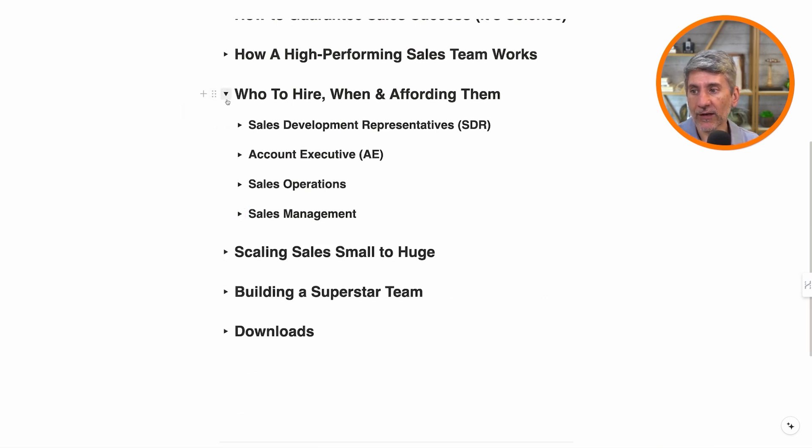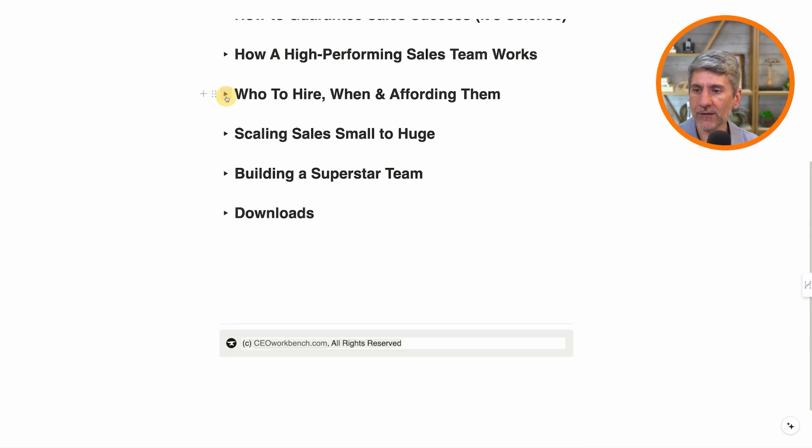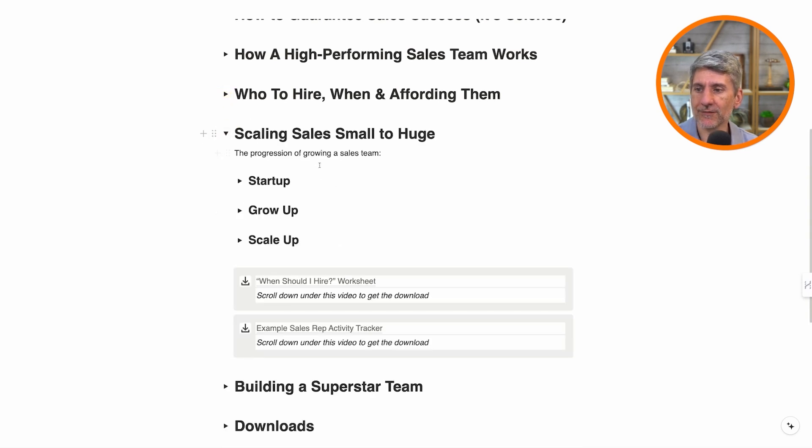So that is who to hire, when, and how to afford them — we're going to talk about some calculators in a moment. Let's talk about scaling sales from small to huge. We're going to cover the steps going from startup to grow-up to scale-up. These will be different depending on your industry, but there are common stages.